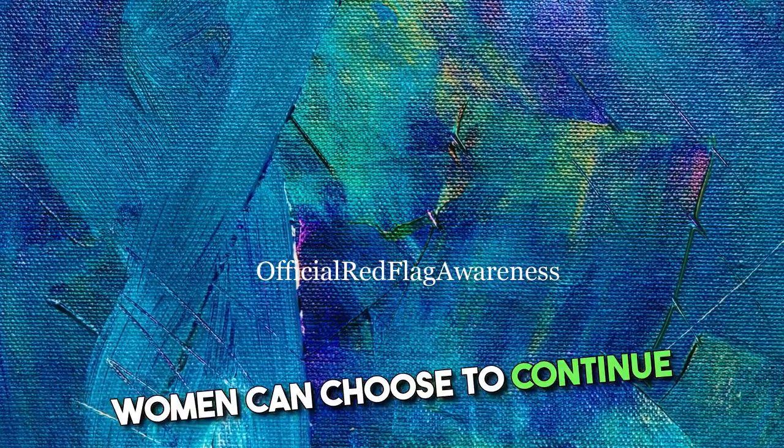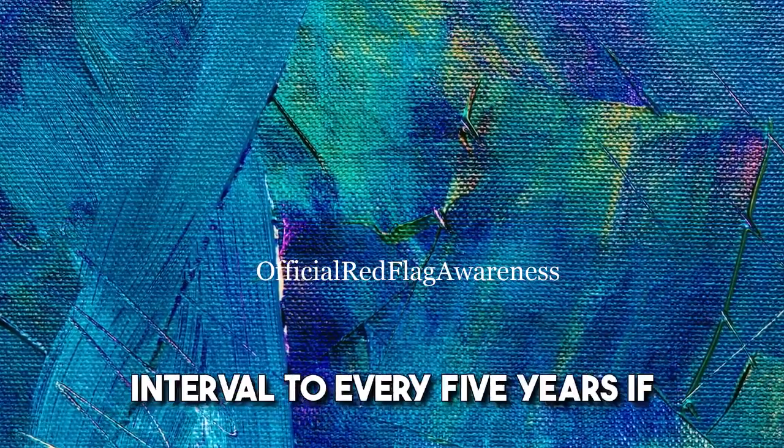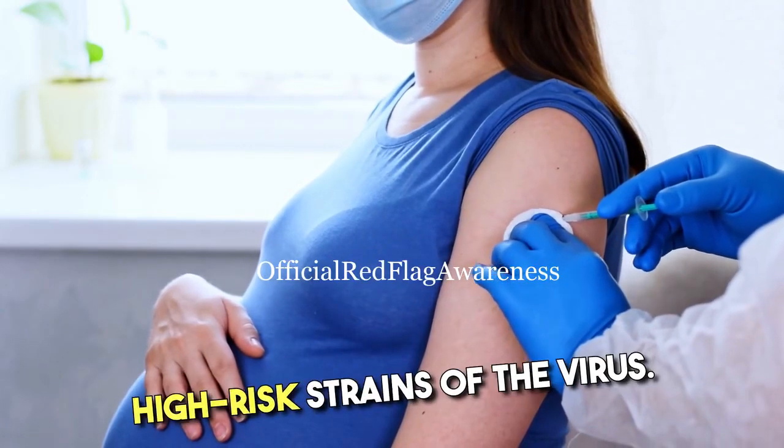From the ages of 30 to 65, women can choose to continue regular PAP smears every three years or extend the screening interval to every five years if combined with an HPV test. HPV testing can help identify high-risk strains of the virus.